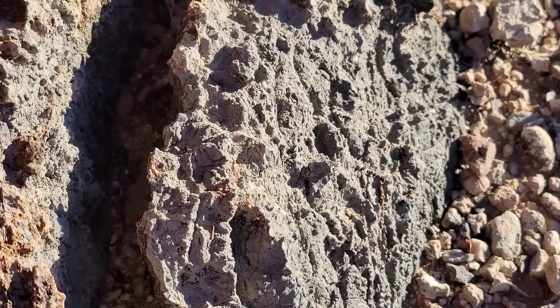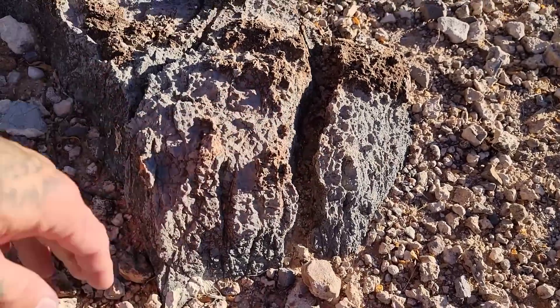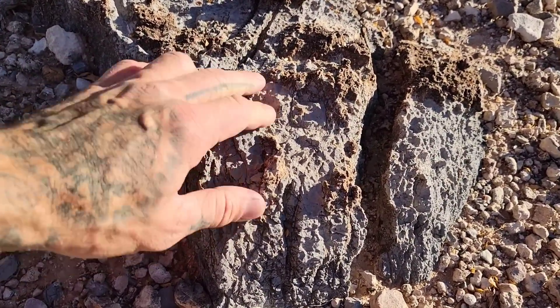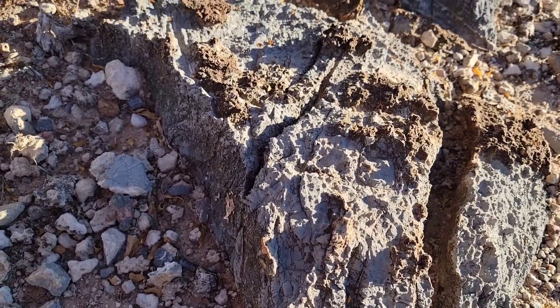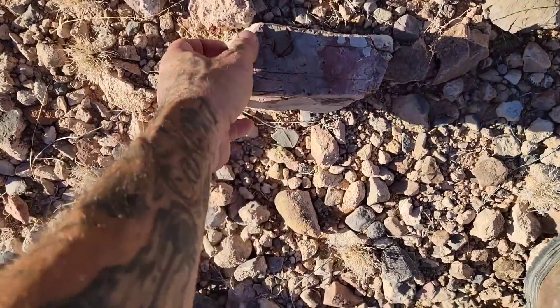It's very scabrous — look at the texture, almost like dogtooth karst. Dogtooth karst is just a very extreme example of what's going on here, which is the reaction between acidic rainwater and a calcium carbonate-based rock like this pre-Cambrian limestone.